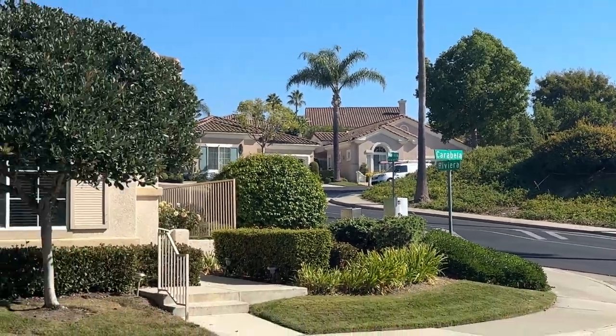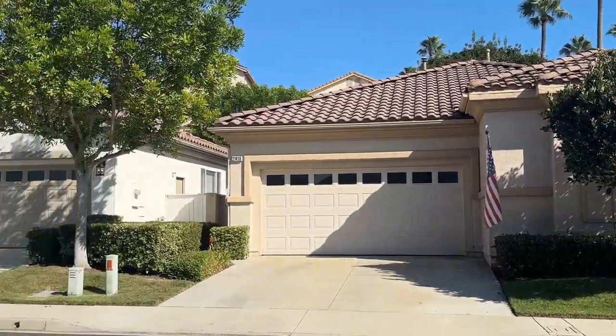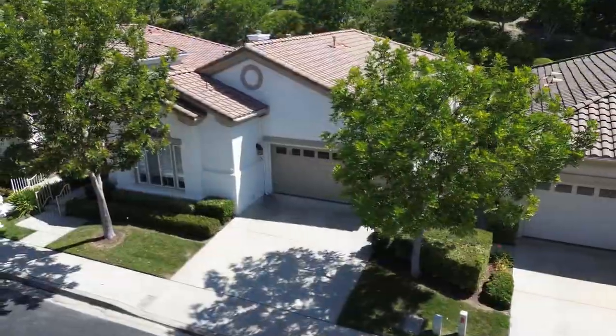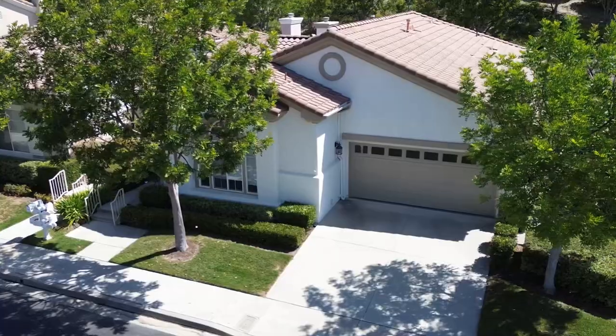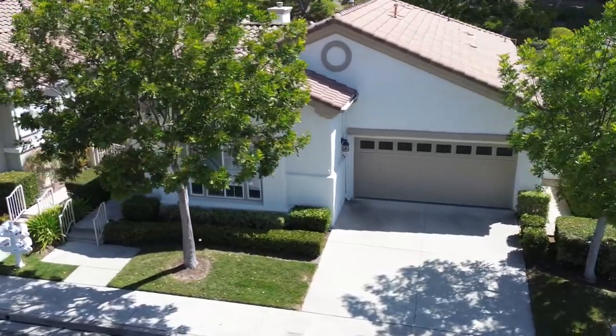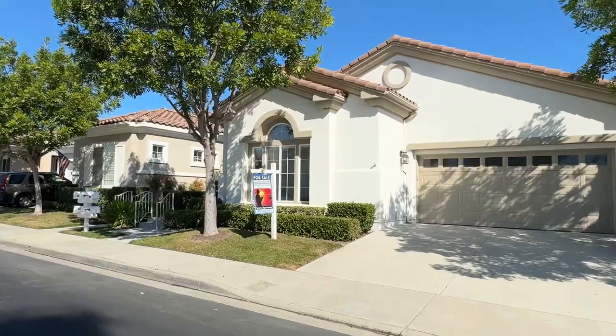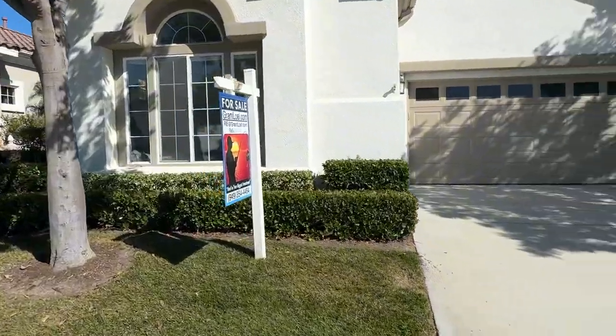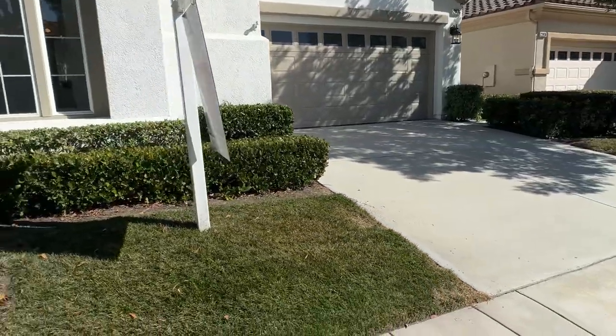Today we're taking a tour of 21406 Carabella in the beautiful Palmia community in Mission Viejo. This is a three-bedroom, two-bath home and it features a two-car garage and two-car driveway.